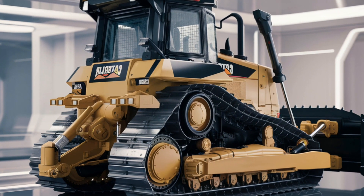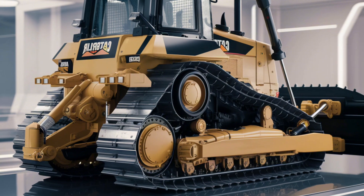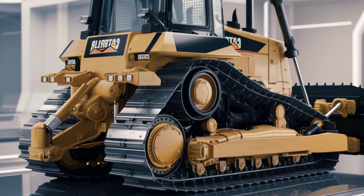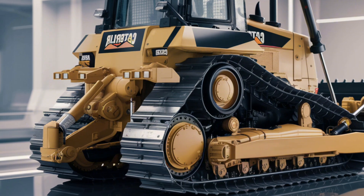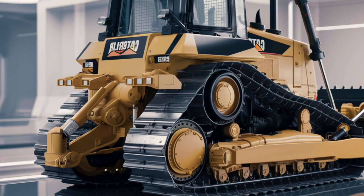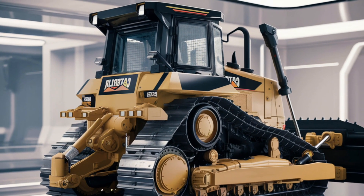Whether you're a contractor, operator, or fleet owner, the D3 delivers value at every level. Ready to take your projects to the next level? The 2025 Caterpillar D3 dozer is here to help you get the job done better, faster, and smarter. Visit your local dealer today to learn more or schedule a demo.